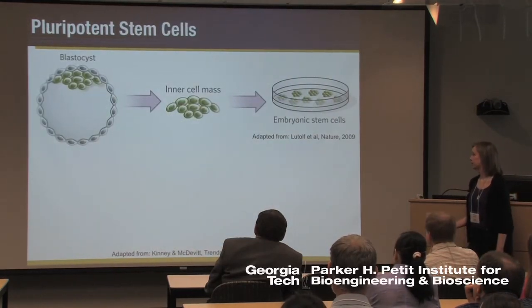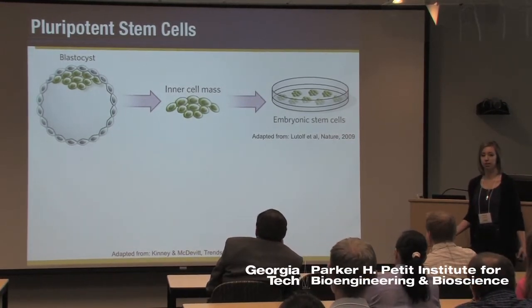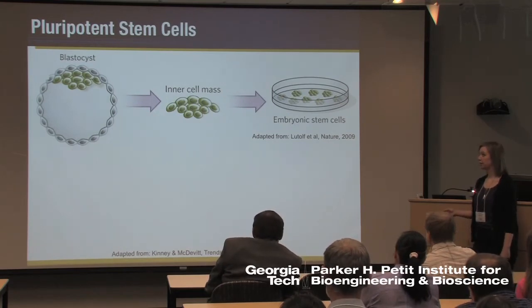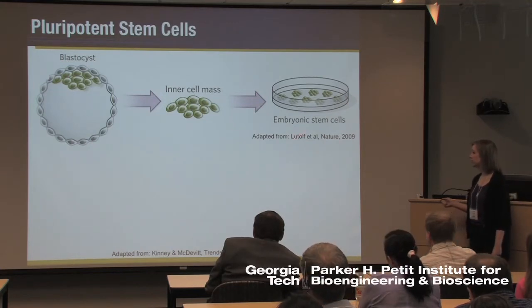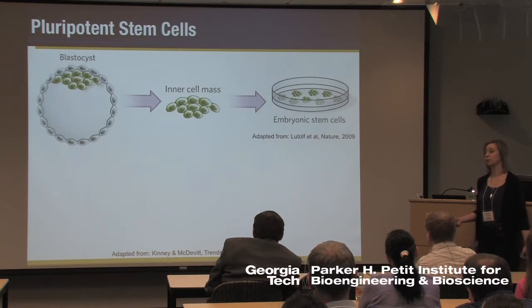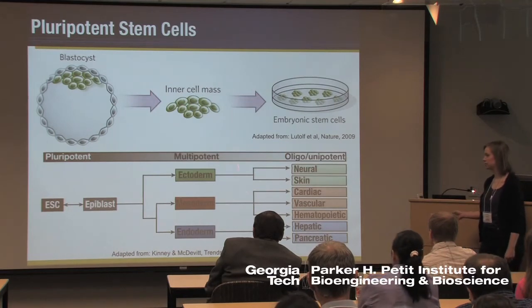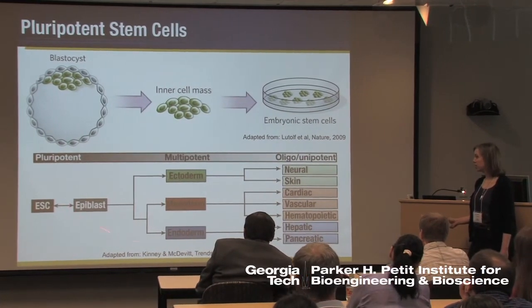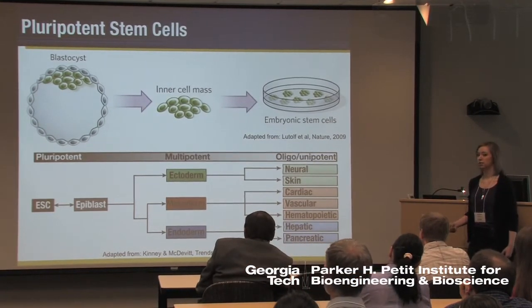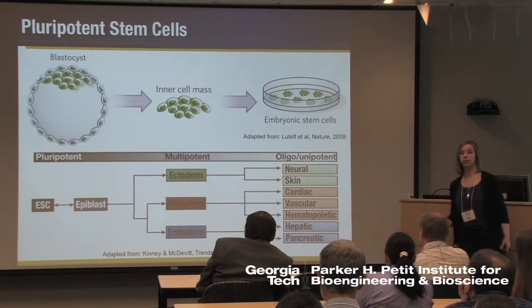Our lab works with embryonic stem cells, which are potentially interesting because they can produce the large numbers of cells we may need for such therapies. Embryonic stem cells are isolated from the inner cell mass of the blastocyst stage of an embryo and can be cultured indefinitely due to their ability to self-renew. In contrast to adult stem cells which are multipotent, embryonic stem cells are pluripotent, meaning they can differentiate toward all three germ lineages and ultimately derive all somatic cell types. This makes them a source of not only large quantities but a whole array of different cell types.